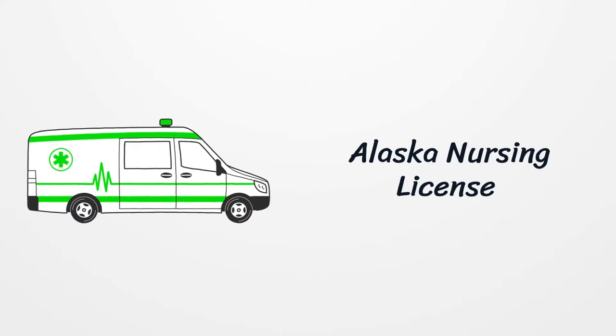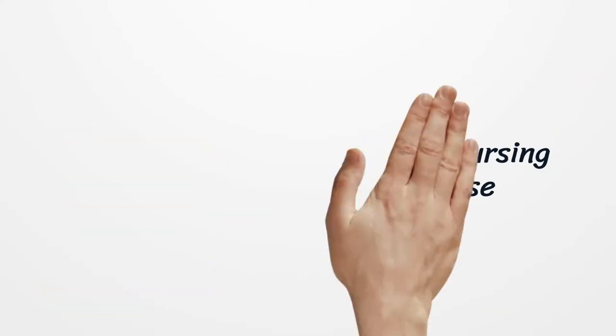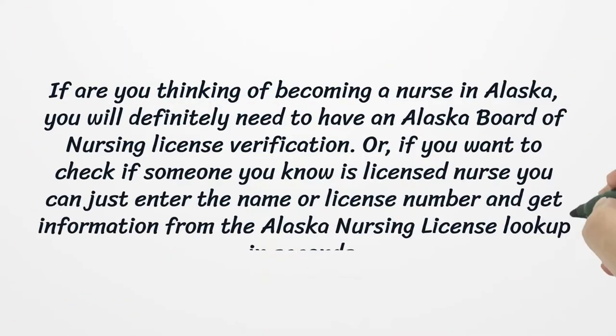Alaska Nursing License. If you are thinking of becoming a nurse in Alaska, you will definitely need to have an Alaska Board of Nursing License Verification. Or, if you want to check if someone you know is a licensed nurse, you can just enter the name or license number and get information from the Alaska Nursing License lookup in seconds.